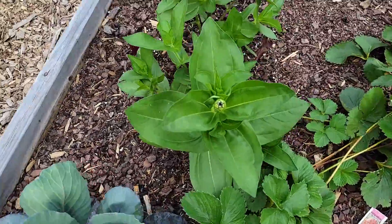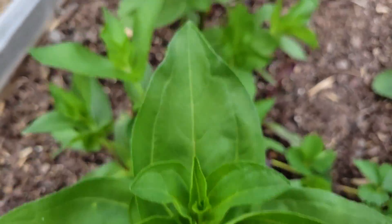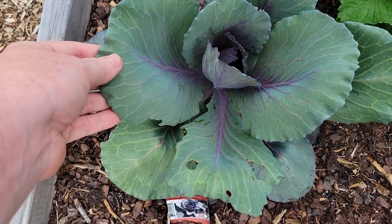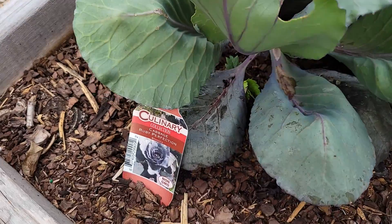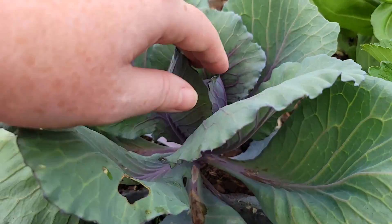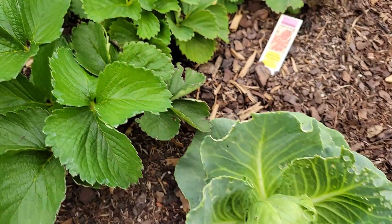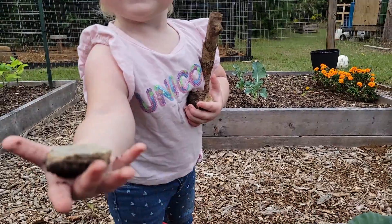My volunteer zinnias are about to bloom, so that's exciting! This ruby perfection cabbage is so pretty. There is some damage on it but it is just so pretty. Oh, she's proud of her rock!